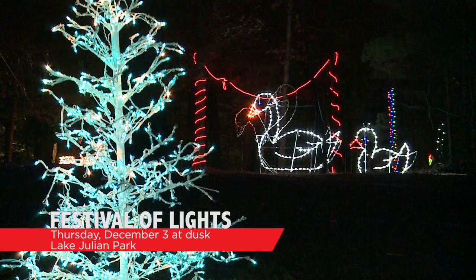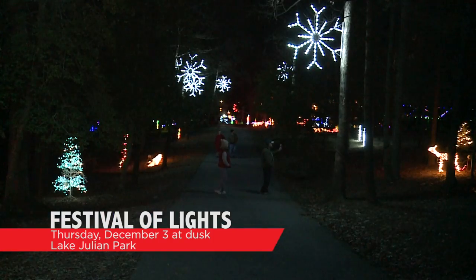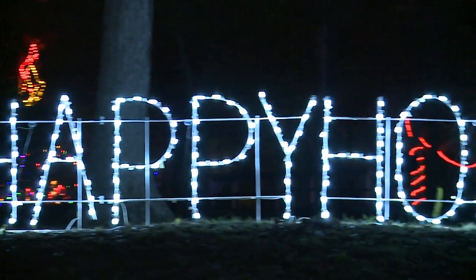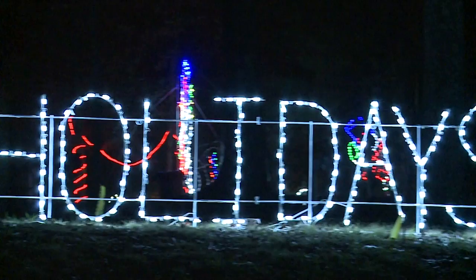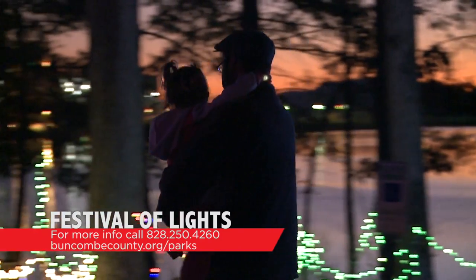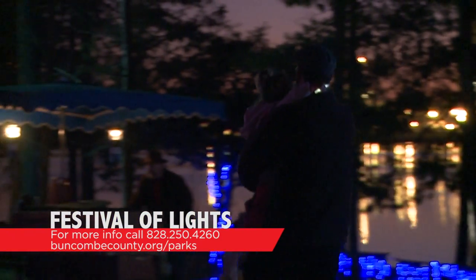Buncombe County Recreation Services puts on a great holiday light show every year at Lake Julian called the Festival of Lights. It's taking place throughout the entire month of December, but they kick off the event on December 3rd with a great walkthrough. It's taking place on Thursday, December 3rd at Lake Julian Park. There will be a fire to roast marshmallows and make s'mores, holiday music, hot chocolate, and the Easel Rider, which is the City of Asheville's mobile art lab. For more information, visit buncombecounty.org/parks or call 828-250-4260.